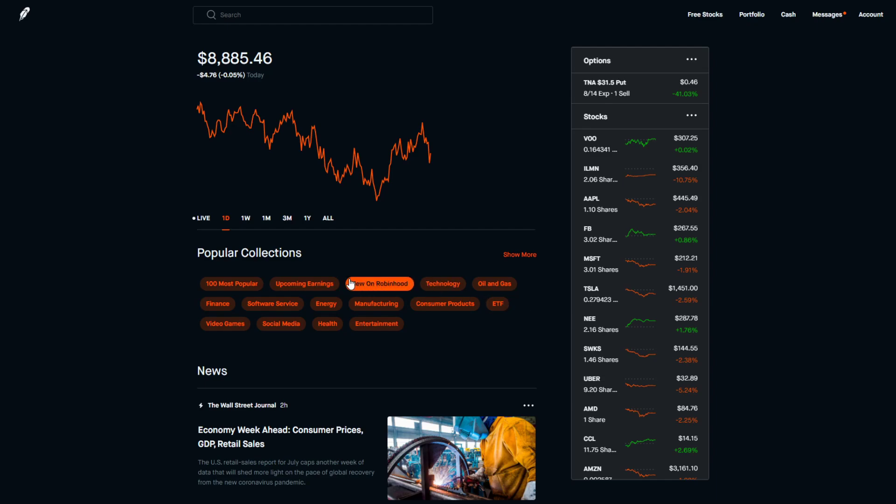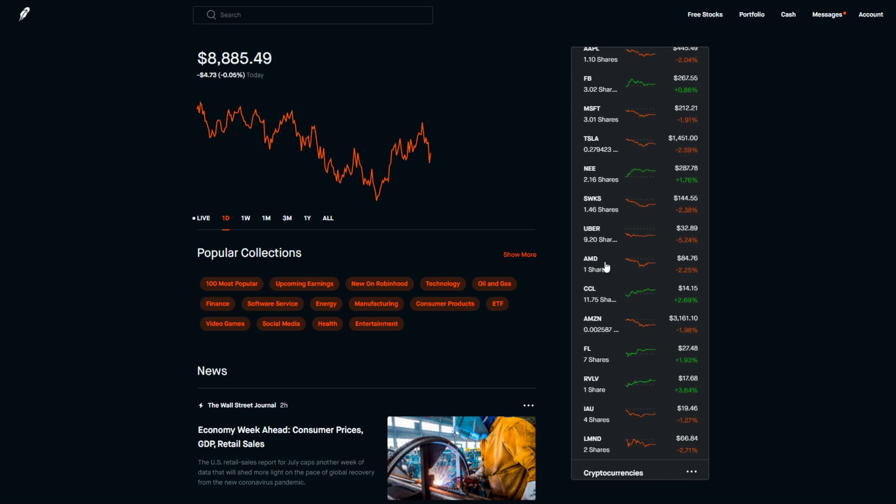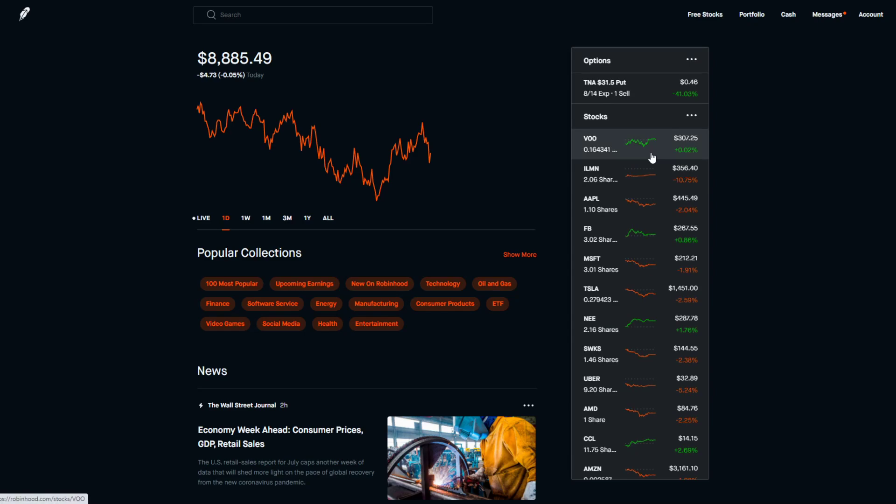Welcome everybody, this is Casper Trader back with another video. Today we're doing a portfolio review showing how our portfolio has performed over the last week. Our portfolio has changed a lot — we've bought and sold options, bought and sold different stocks, and even deposited $1,000 into our account. It's going to be one heck of a video showing all the stocks I've traded in the last week.